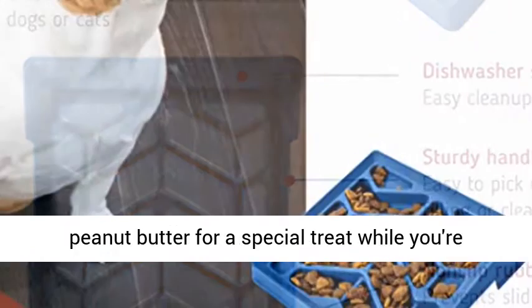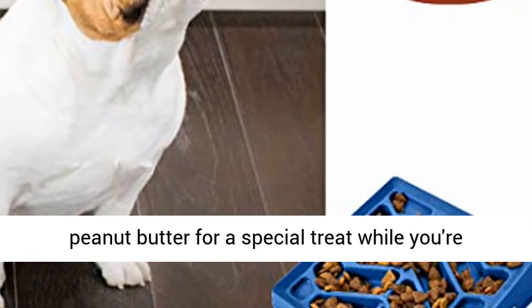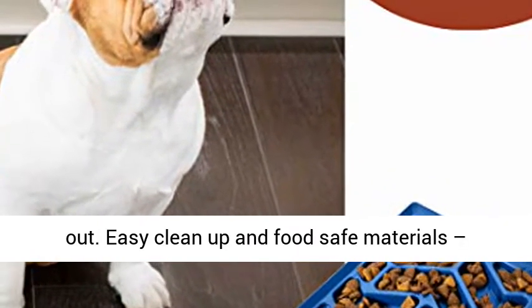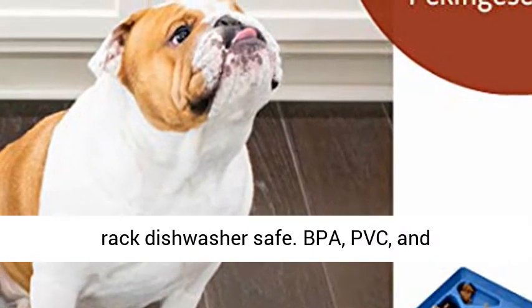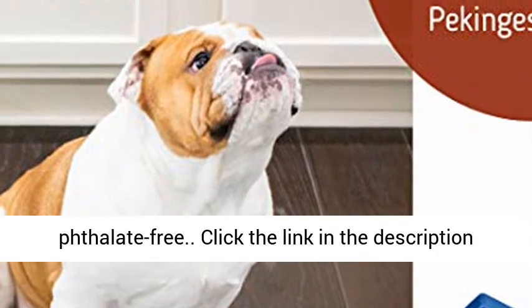Try adding peanut butter for a special treat while you're out. The 1.5 cup capacity food-safe plastic bowl is top rack dishwasher safe, and is BPA, PVC, and phthalate free.